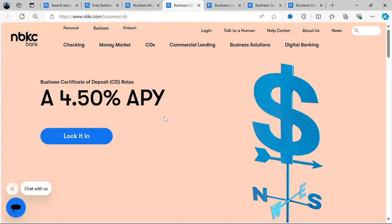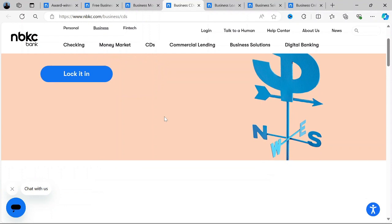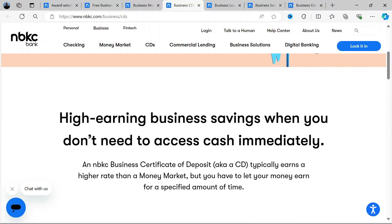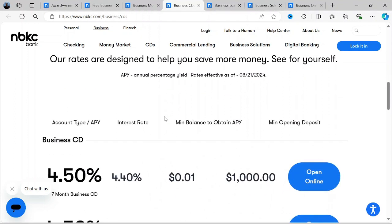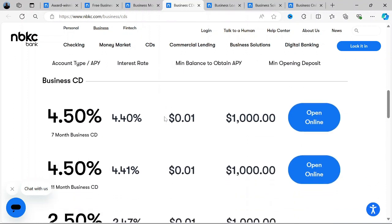NBKC's business banking solutions are tailored for small to medium-sized businesses looking for a straightforward, low-cost banking experience. With no monthly maintenance fees, no minimum balance requirements, and strong digital banking tools, it's an excellent option for businesses that operate primarily online and don't require frequent in-person banking. However, businesses with high transaction volumes or those needing extensive physical branch access may want to consider other options. Ultimately, NBKC shines in its niche as a bank that offers good quality business banking solutions to small and medium-sized businesses.